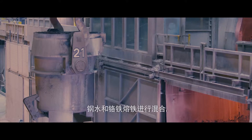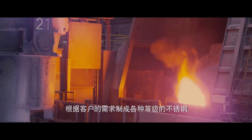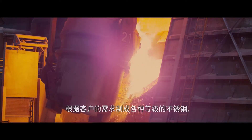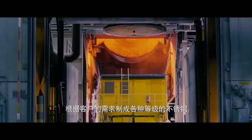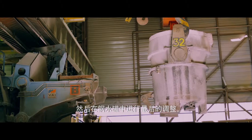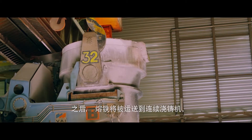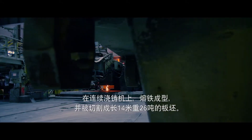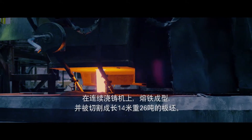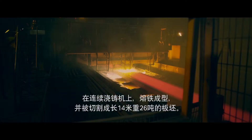The melted steel is mixed with the molten ferrochrome. The alloying is made to create the grade of stainless steel specified by the customer. Final adjustments to the melt are made at the ladle treatment phase. The molten steel is then transferred to a continuous casting machine, where the steel is cast and cut into slabs of stainless steel about 14 meters long and weighing up to 26 tons.